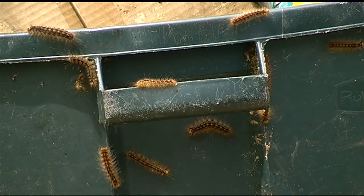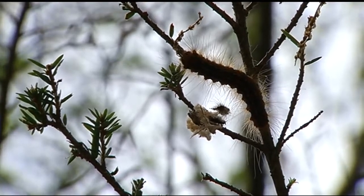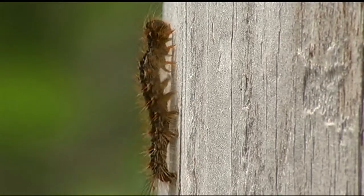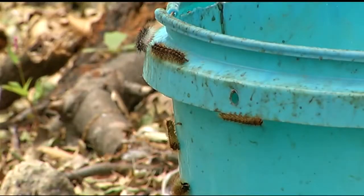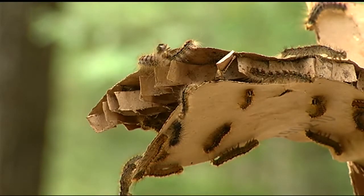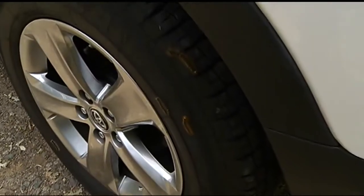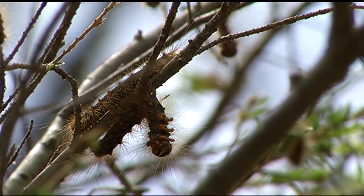In the early 1980s, Gypsy Moth Caterpillars were a common sight all across western Massachusetts. If you were born in the 1990s, you may have never seen one before, but they're making a comeback. In the town of Holland, the Gypsy Moth Caterpillars are everywhere. In only about 20 minutes, the caterpillars were all over the tire of our news car.